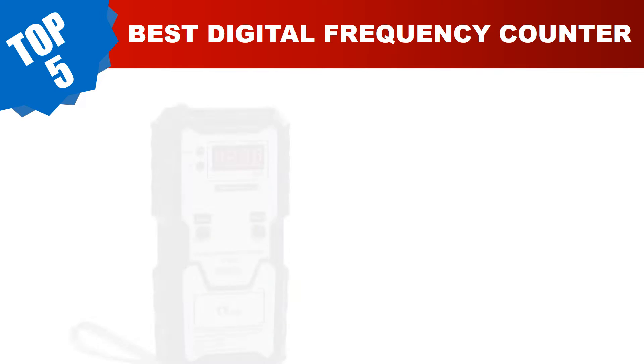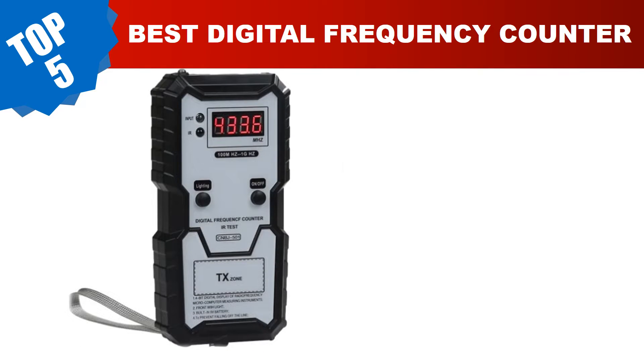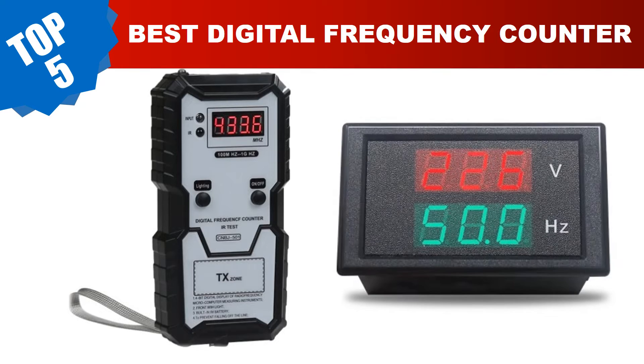Are you searching for the best digital frequency counter? In this video we've done the research for you, tested countless models, and compiled a carefully curated list of the best digital frequency counters on the market. These budget-friendly options provide incredible value without compromising on quality. Today I am going to review the top 5 best digital frequency counters in 2023.